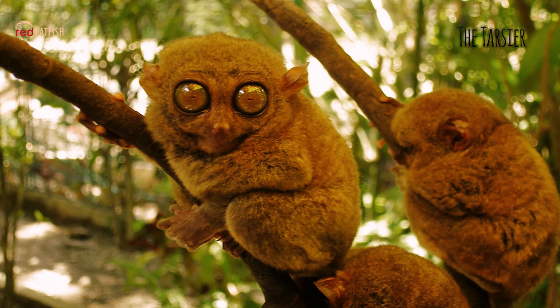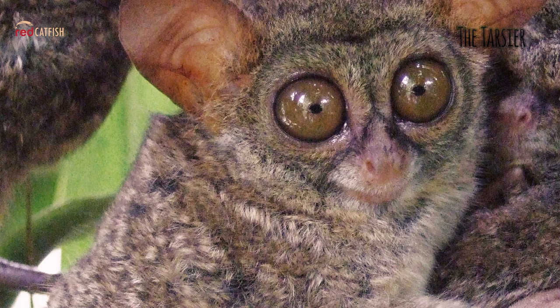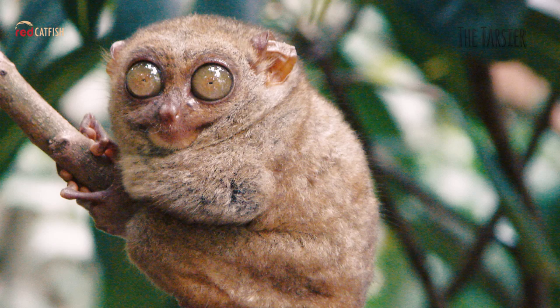The Tarsier's flexible neck allows its head to swivel around 180 degrees to help it scan for prey or predators. This is necessary as their eyeballs do not rotate.